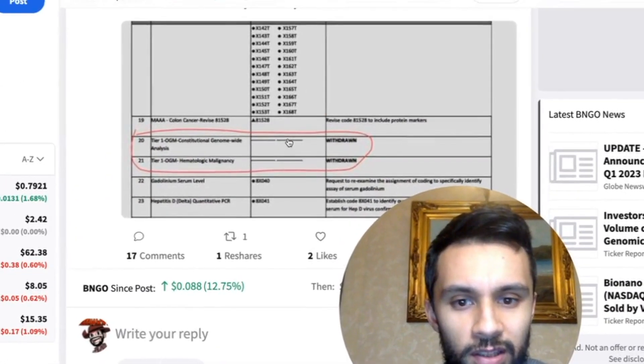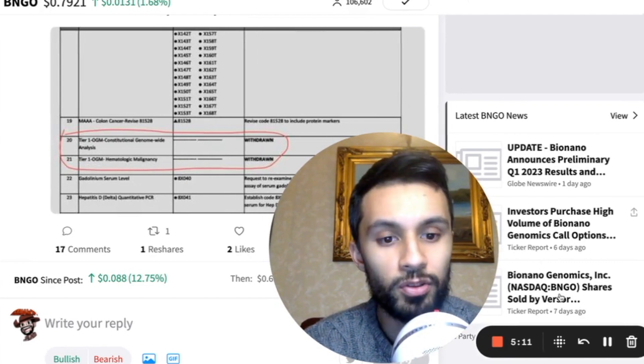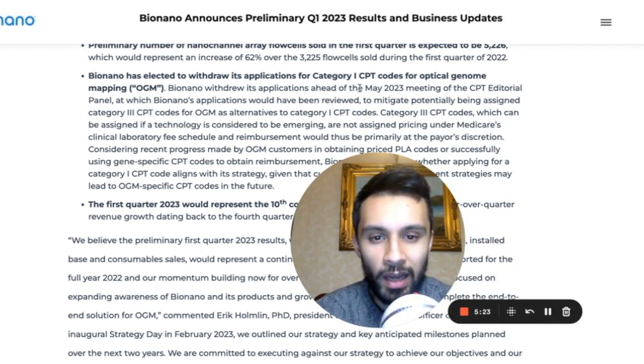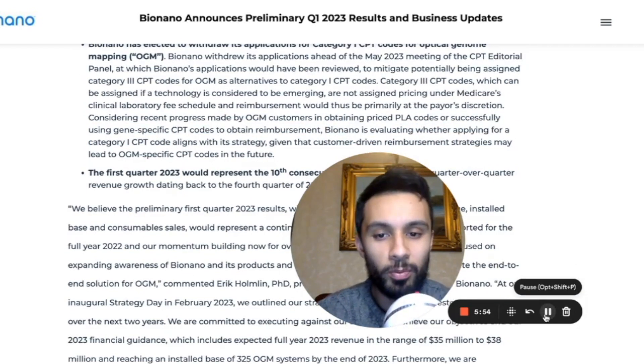One issue we were facing was news regarding CPT codes that were withdrawn — specifically codes for Tier 1 optical genome mapping constitutional genome-wide analysis and optical genome mapping for blood cancers. Both codes were withdrawn ahead of the May 2023 CPT Editorial Panel meeting. The reason stated was to mitigate potentially being assigned Category 3 CPT codes, which are considered emerging technology codes and are not assigned pricing under Medicare's Clinical Laboratory Fee Schedule.